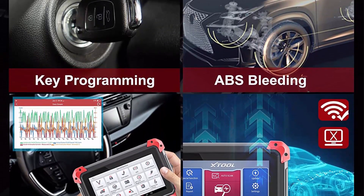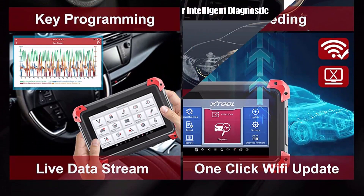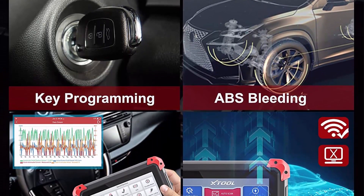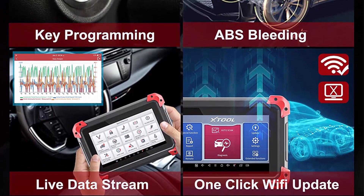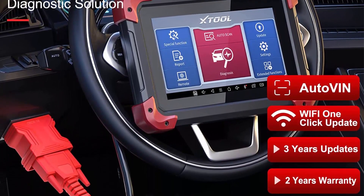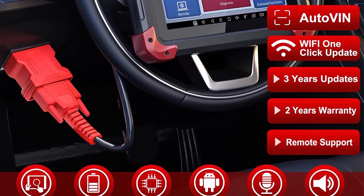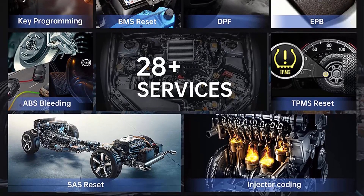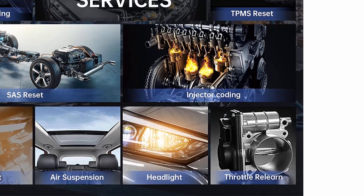Bi-Directional Control: The JTIL D7 possesses the ability to send commands to components to test working status without using vehicle controls. It can read/erase codes, view live data, freeze frame, retrieve ECU info, and do active tests for all components like fuel trim reset, fuel composition reset, fuel pump, valves, wipers, window, door, sunroof, and headlamps — helping mechanics and technicians to quickly locate bad parts on the car.